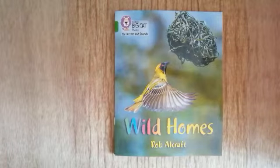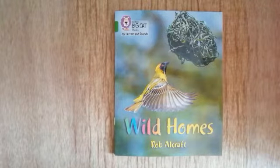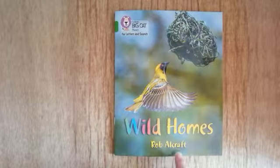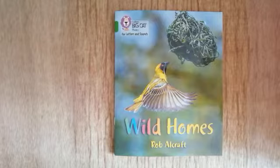The book I'm going to read is called Wild Homes and the person that wrote the book is called the author, and he is Rob Earlcraft. This is a special book because it's not a story — it is a non-fiction text, which means it's full of facts and hopefully we're going to learn something new.